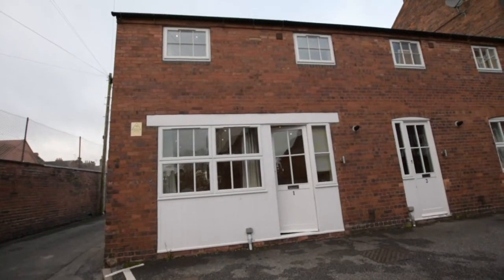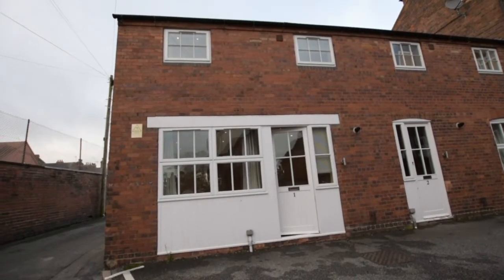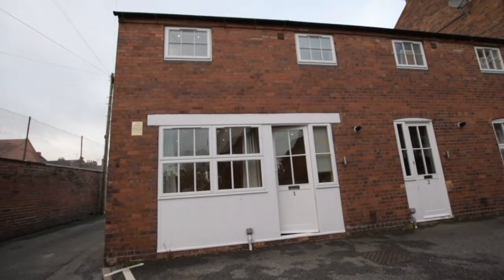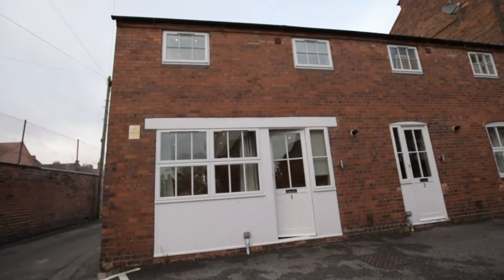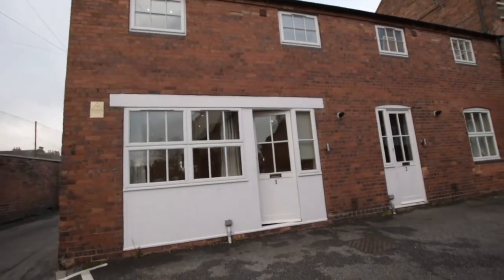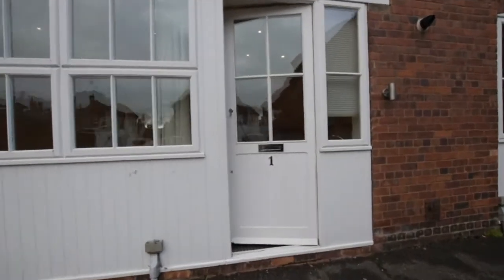Welcome to number one Radford Mews in Stone. It's a one bedroom end-of-mews property situated just above the top of the High Street and about five minutes walk from the station. Really good location in Stone. Let's go and have a look inside.